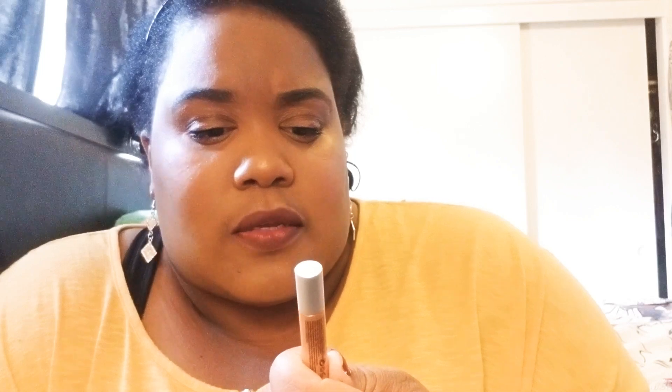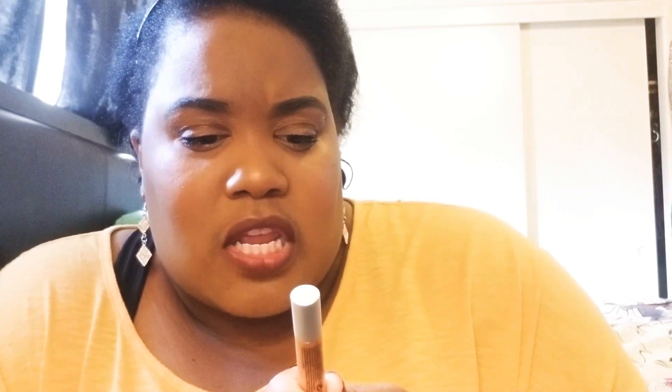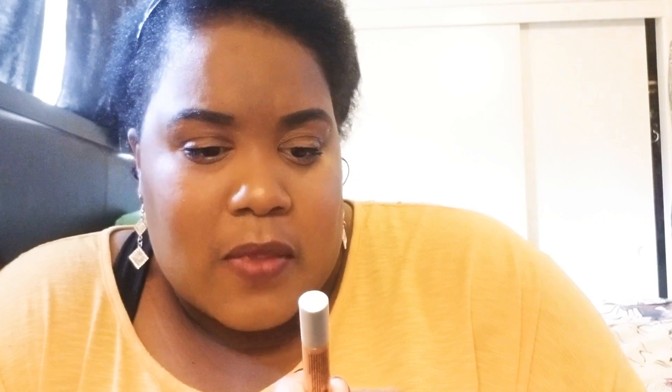Next coming out is this highlighter — it's a liquid highlighter. I put it on already, on my nose and on my cheekbone, and it works pretty good. It's liquid and it dries fast, so you need to put it on quick. It's a liquid highlighter you can put all over — it's pretty cute, really cute.